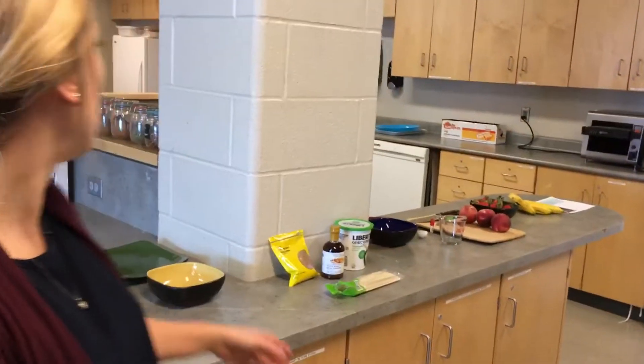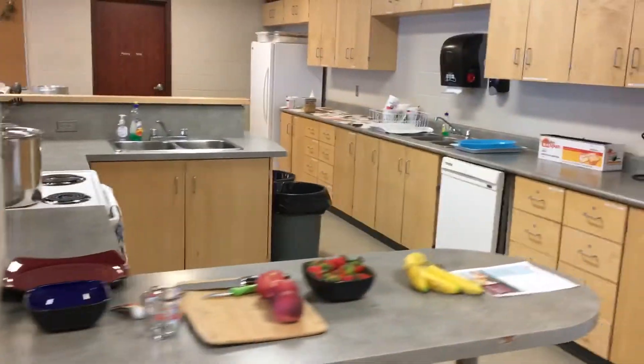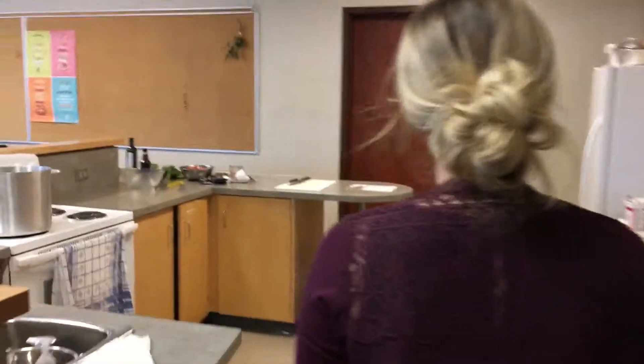Right here we're going to be preparing some fruit kebabs with yogurt maple cinnamon dip, and on the other side we're doing a salad — a tomato, celery, and cucumber salad with some tuna.